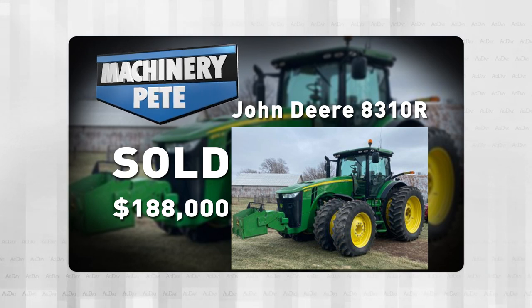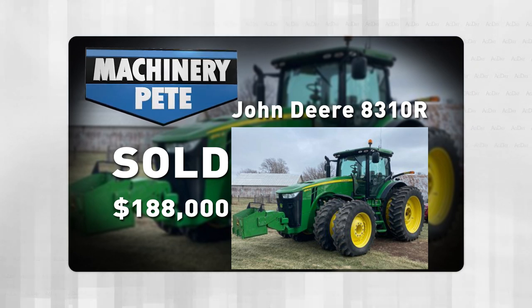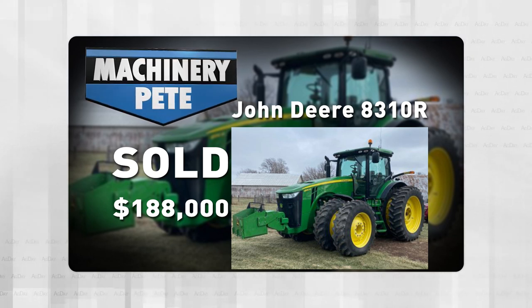An 8310R with 580 hours went for $188,000 — the second highest auction price ever on an 8310R with over 3,000 hours. The only higher one was just a couple months ago, November 29th, 2021, here in Iowa.